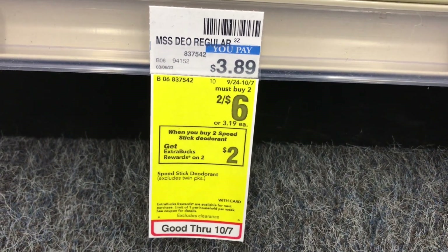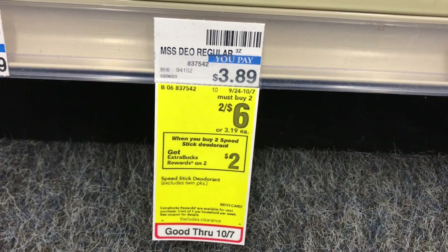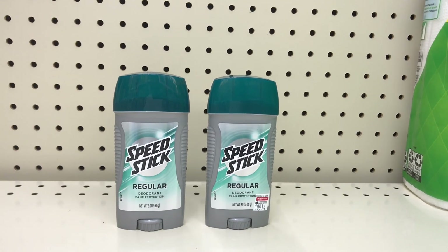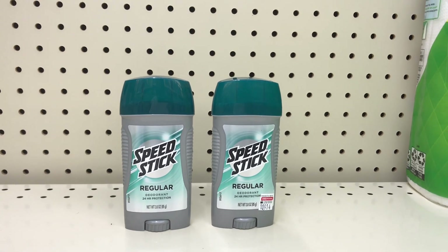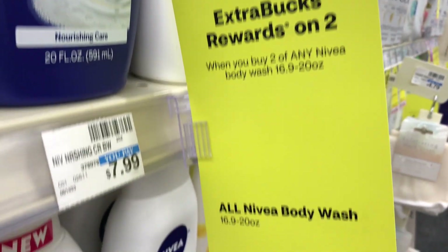The next deal is on Speed Stick deodorant, on sale two for $6. When you buy two you get $2 back. Check SpeedStick.com and print two 75-cent coupons — that drops it to $4.50, and you get $2 back, making both items $2.50 or $1.25 each.